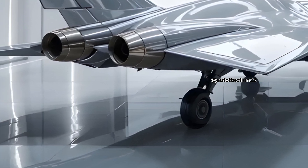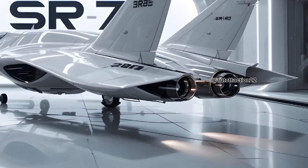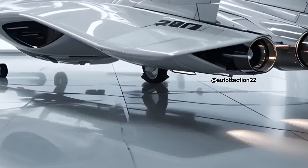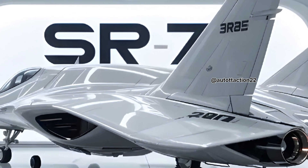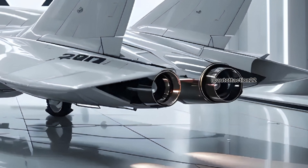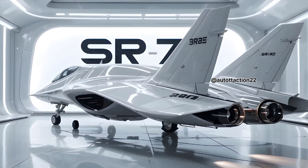When scrambled for missions, the SR-72 doesn't just perform — it outclasses and outpaces any adversary. Unlike traditional jets, the SR-72 is built for one clear purpose: speed combined with intelligence superiority. It's believed to be capable of both reconnaissance and strike missions. Equipped with AI-driven navigation systems and advanced sensors, the aircraft can process data in real time, enabling dynamic decisions during high-speed missions.